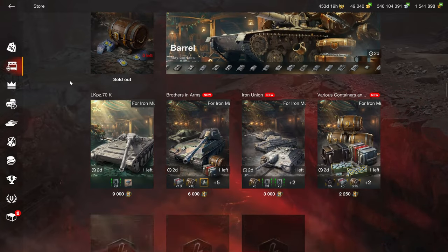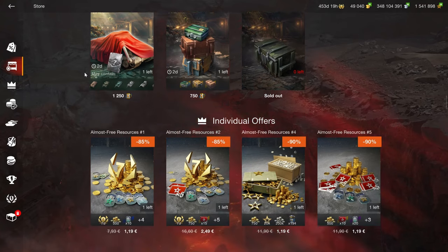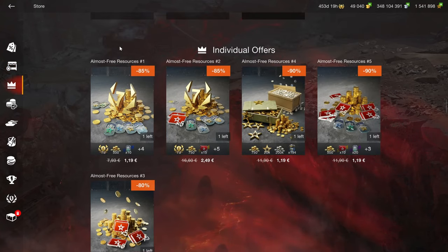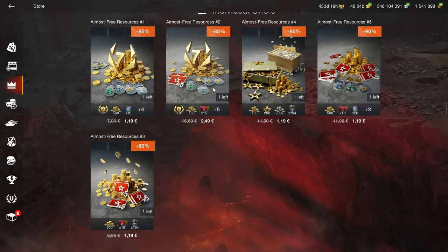The Ironfest event is still ongoing, and you still have to spend a lot of money to get something that is not worth it, so ignore that. The individual offers will be different for everybody, but small gold bundles like this can be quite useful.